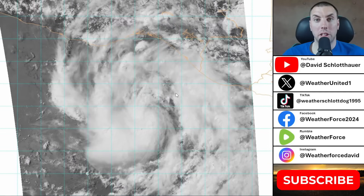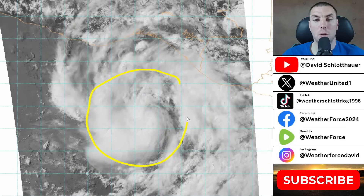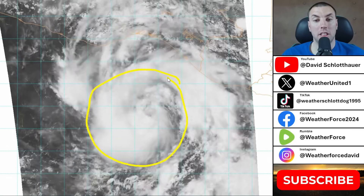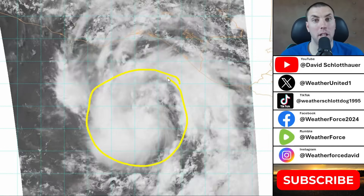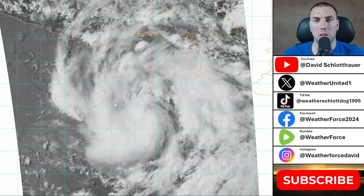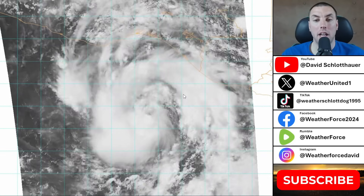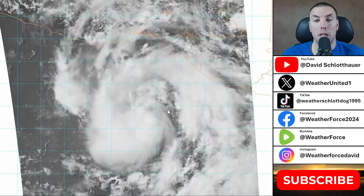To start off the video, here's a look at the latest GOES-19 true color visible satellite imagery over Tropical Storm Eric. We can see that the system has definitely become much better organized since we made a video on this yesterday, where it was a lot more disorganized, although we did have some swirling patterns. Today it is definitely a lot more well-defined on the imagery.